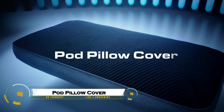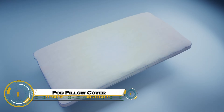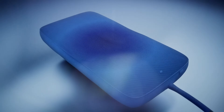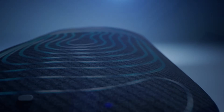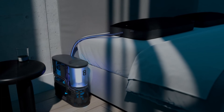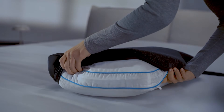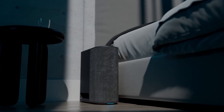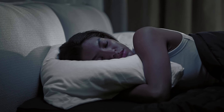The 8 Sleep Pod Pillow Cover is a high-tech accessory that keeps your head and neck at the perfect temperature all night, using silent water channels that circulate cooled or warmed water. It fits over your existing pillow without changing its feel, and offers a customizable temperature range from 55°F to 110°F.